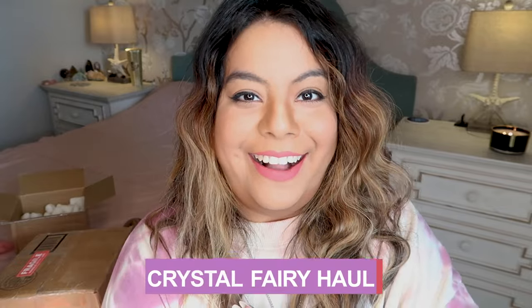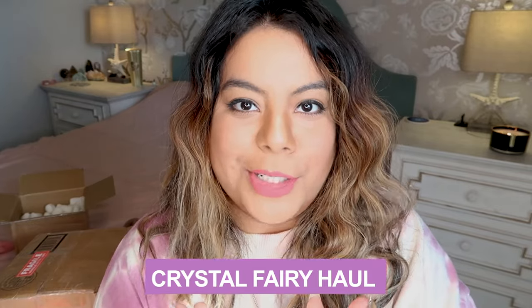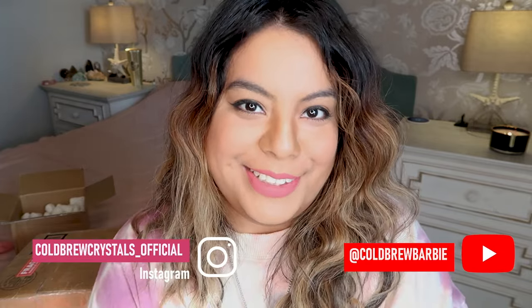We are back with another Crystal Fairy haul! I am so excited to see what pieces I got — I know there are some crazy good pieces in here. Let's get started and open up this gorgeous box from the Crystal Fairy. We got a bigger box than we normally do, and I totally cannot remember what is in here, so let's open these pieces up and find out.